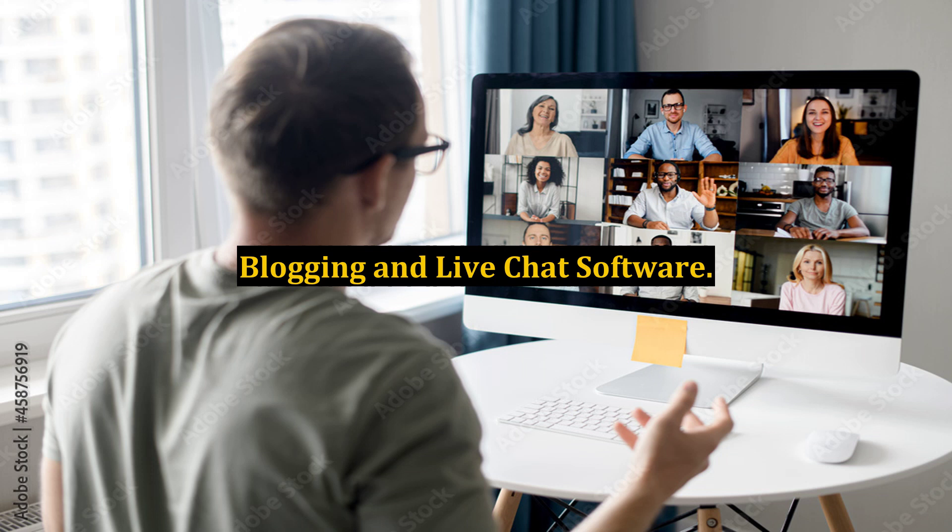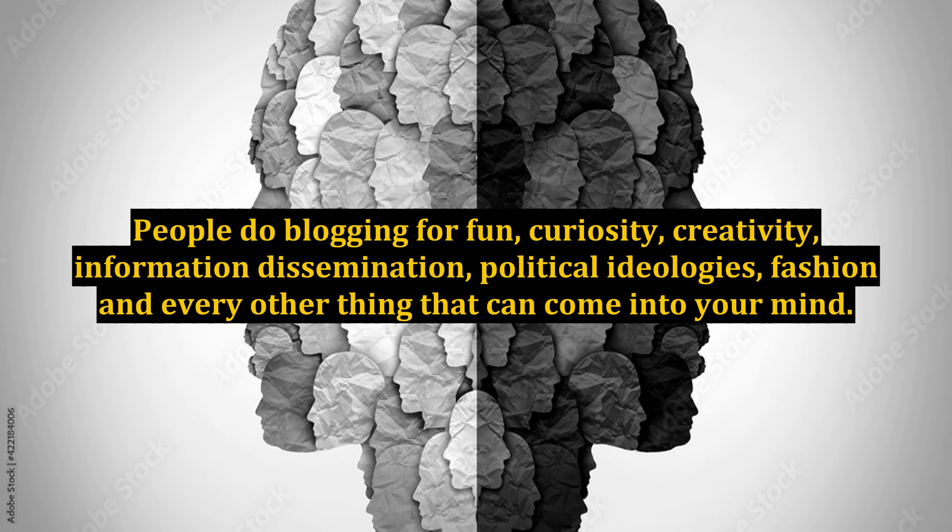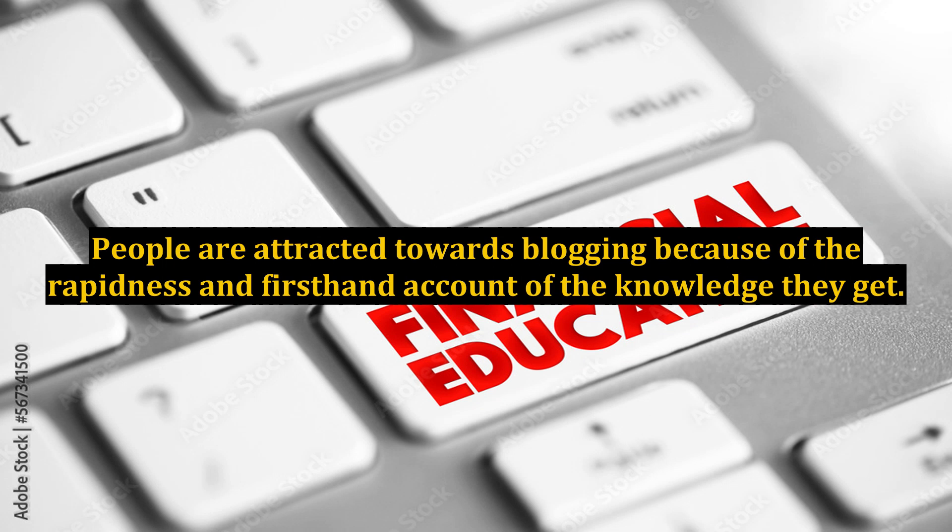Blogging and live chat software. One of the latest and most effective personal and business advertising and communication mediums nowadays is blogging. People do blogging for fun, curiosity, creativity, information dissemination, political ideologies, fashion, and every other thing that can come into your mind. People are attracted towards blogging because of the rapidness and first-hand account of the knowledge they get.